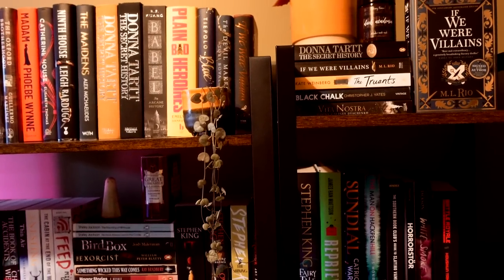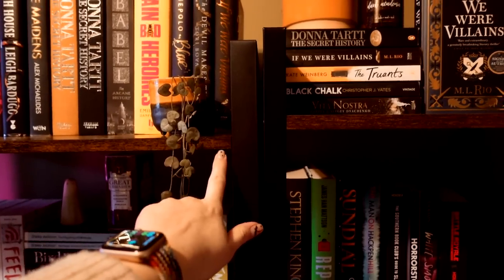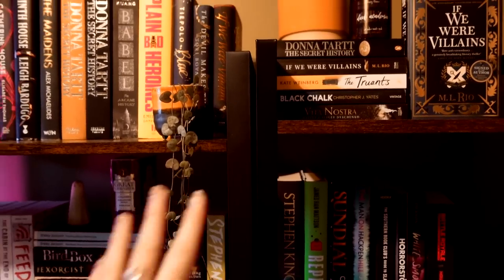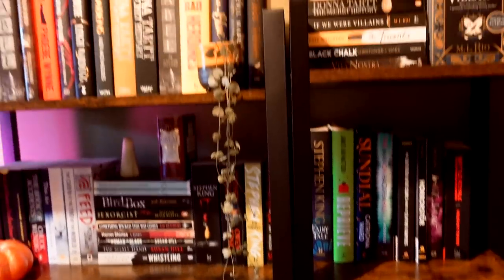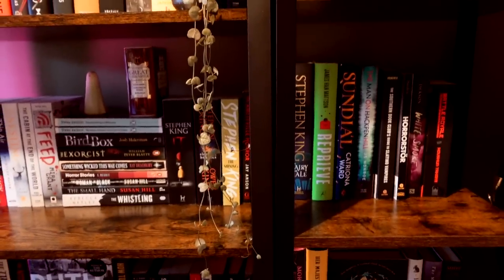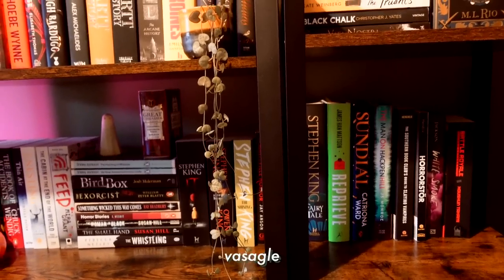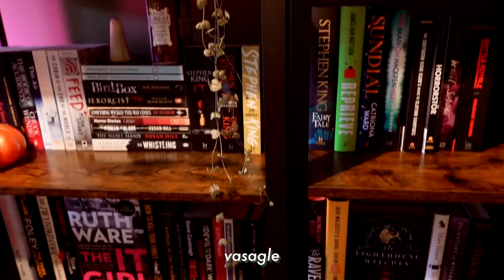One thing I didn't expect with these shelves is that the height of this one is a little bit different to this one. I don't get why - they're the same brand, but they're just not quite the same in that respect. I thought that would really annoy me, but actually I don't mind it too much. The brand is called Vassagal or something like that - I'll pop it on the bottom of the screen. I got them from Amazon and I think they're pretty good.